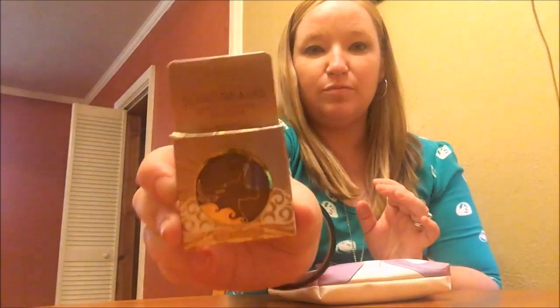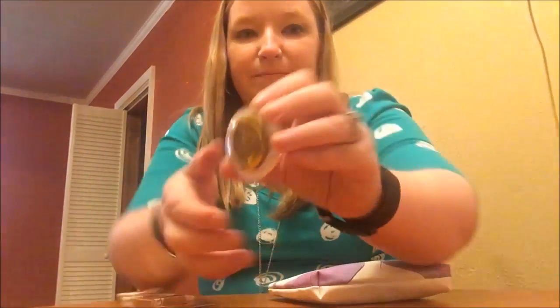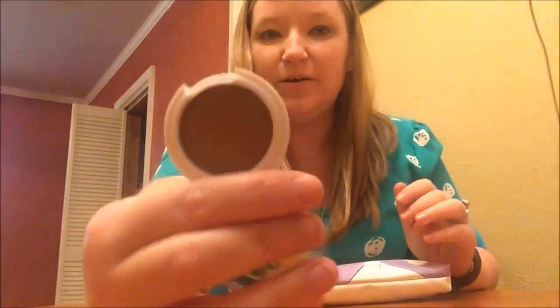The first thing in here — I'm gonna pull out the Pacifica Sun Dreams Lotus Infused Bronzer. It doesn't smell horrible. The lighting in this house we're currently in is not that great, but maybe you can kind of see it. There it is — that's kind of cool.